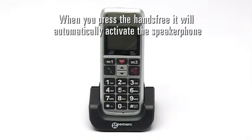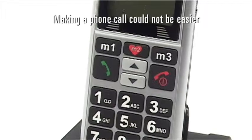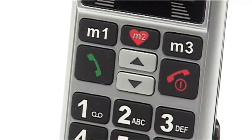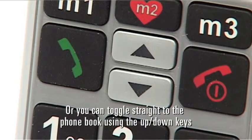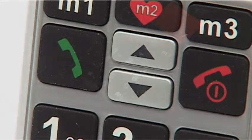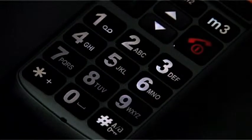When you press the hands-free, it will automatically activate the speakerphone. Making a call couldn't be easier — you have one of three choices: press your direct dial buttons, or you can toggle straight to the phone book using the up-down keys, or of course you can dial using the well-spaced keypad with backlight for easy viewing.